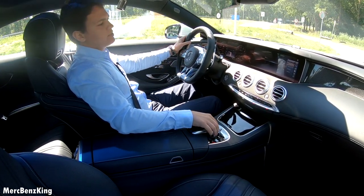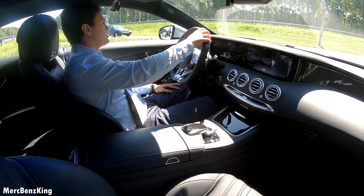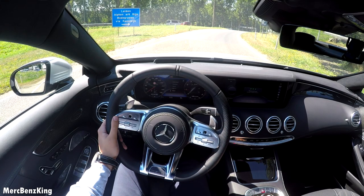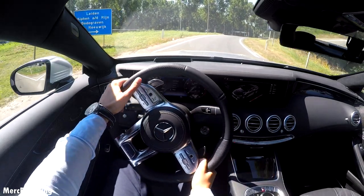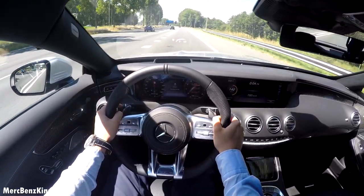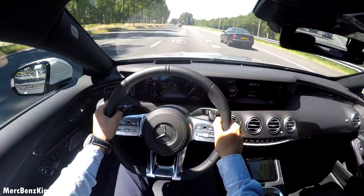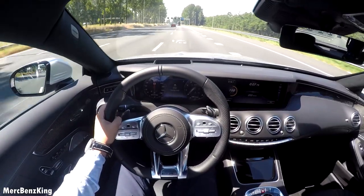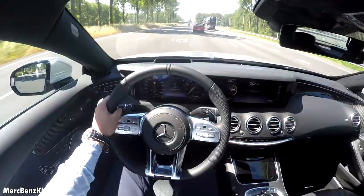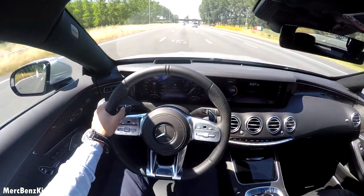Let's press the acceleration timing. I'll put it into race mode — let's see. From zero to 150 kilometers an hour in just 7.79 seconds.